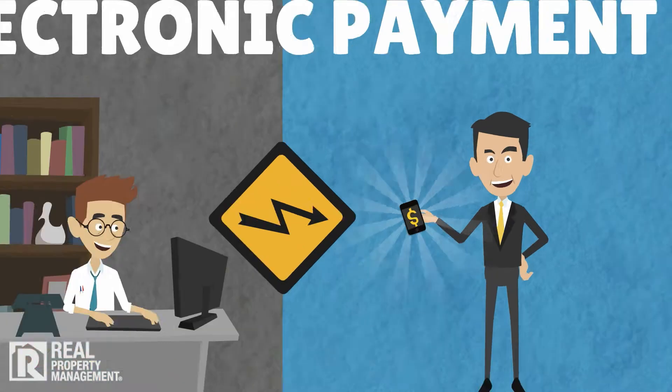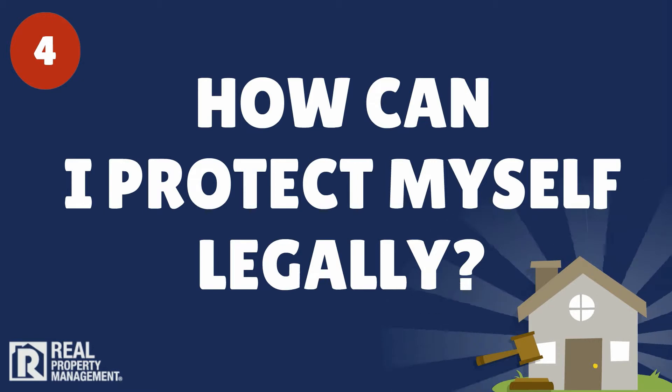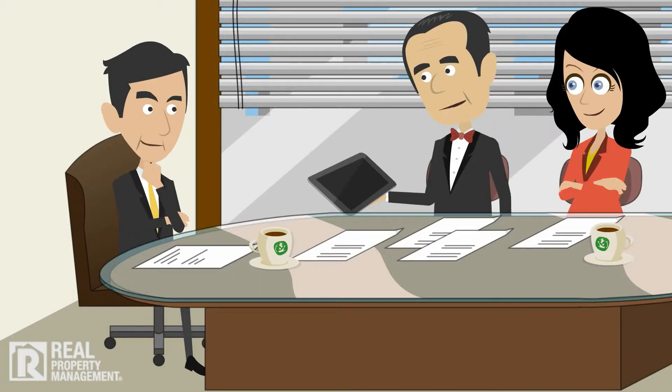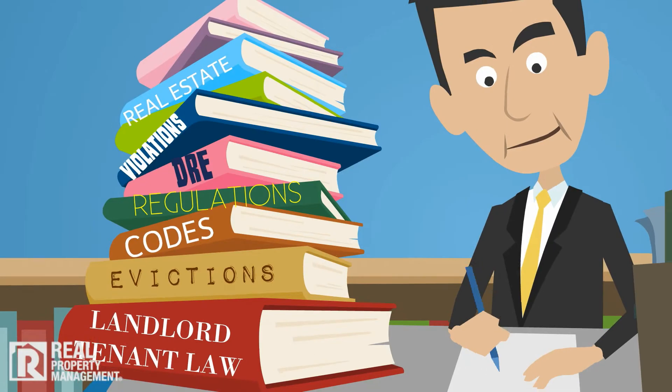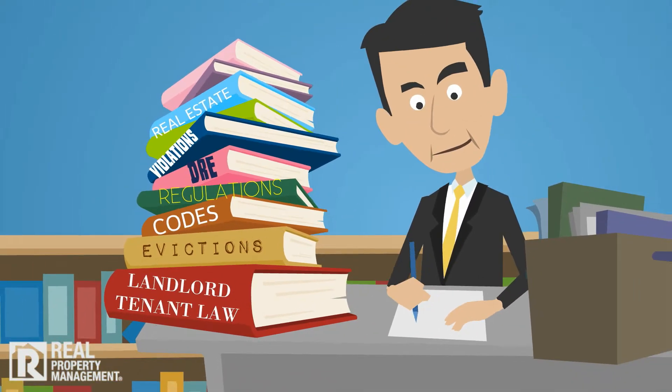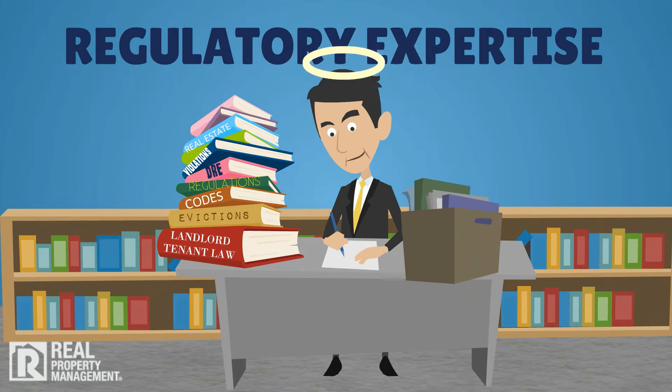That's why our clients get paid faster. 4. How can I better protect myself legally as a landlord? Strong legal counsel, proactive attention to compliance issues, and complete up-to-date local, state, and federal regulatory expertise along with impeccable ethical character helps our clients reduce their risk.